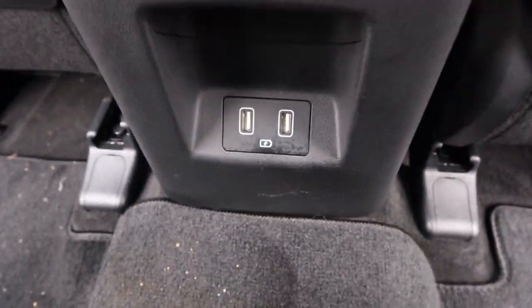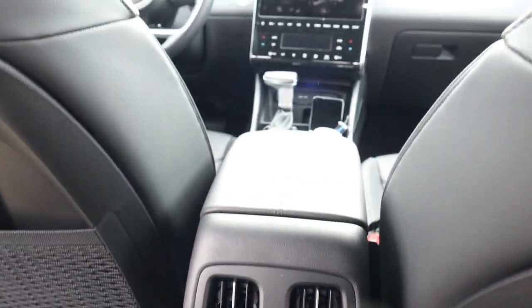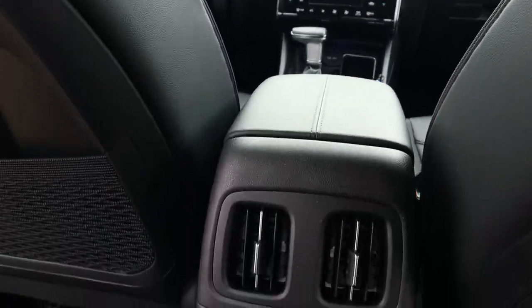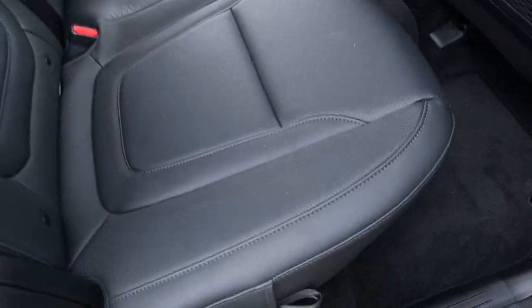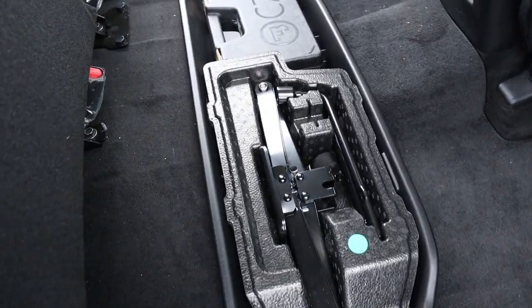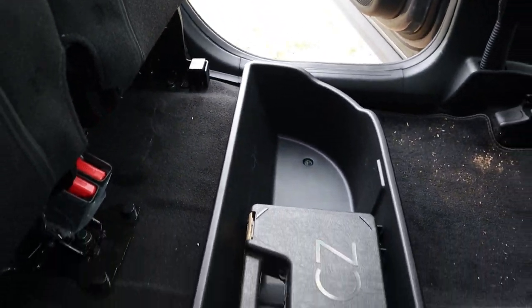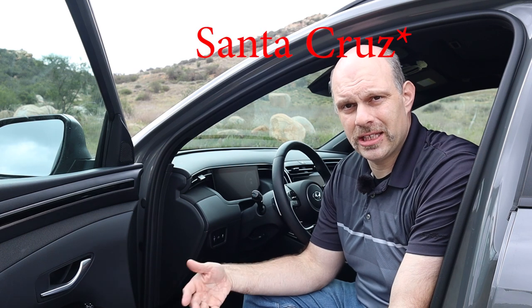Now let's talk about the convenience features. In the back seat there are two standard USB ports for rear passengers to charge their mobile devices, rear air vents to keep them comfortable, and handy storage underneath the bottom of the back seat. That storage includes the tools you need to change the spare tire and additional storage for personal items.